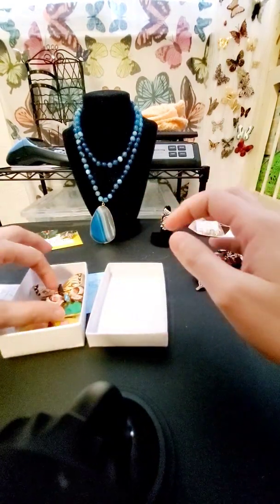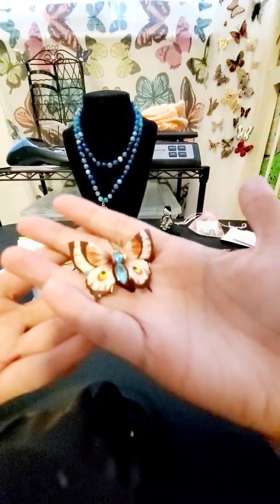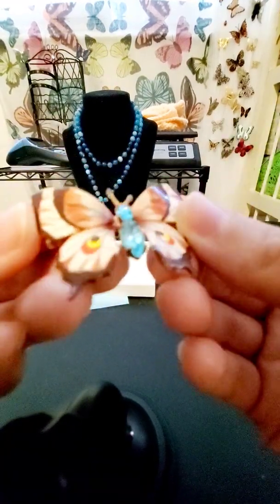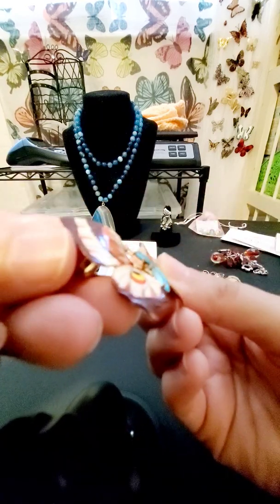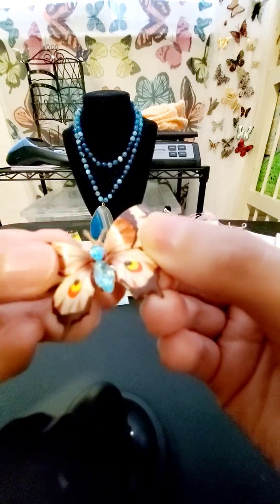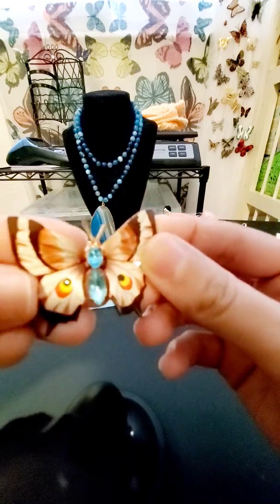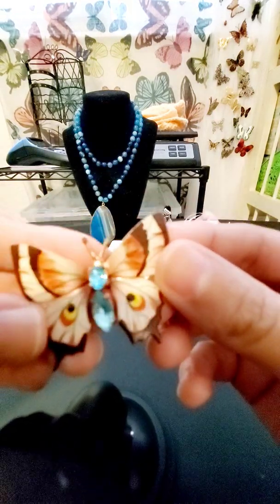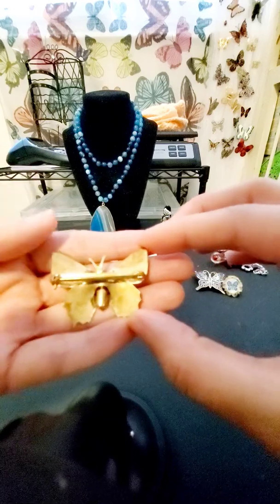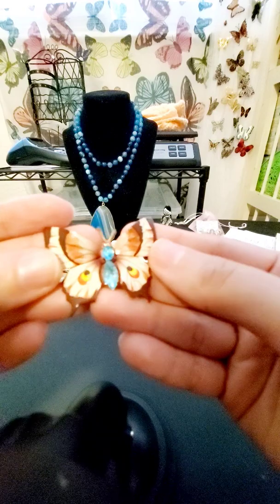Look at this one — this one is so pretty. It looks like it was hand-painted and you can feel the texture of the paint. It's a jelly belly with rhinestones in the center of the body and it's got two little red eyes. It's beautiful — all of the paint is still intact. This is an awesome condition and it does not have a marking, but it's so beautiful.